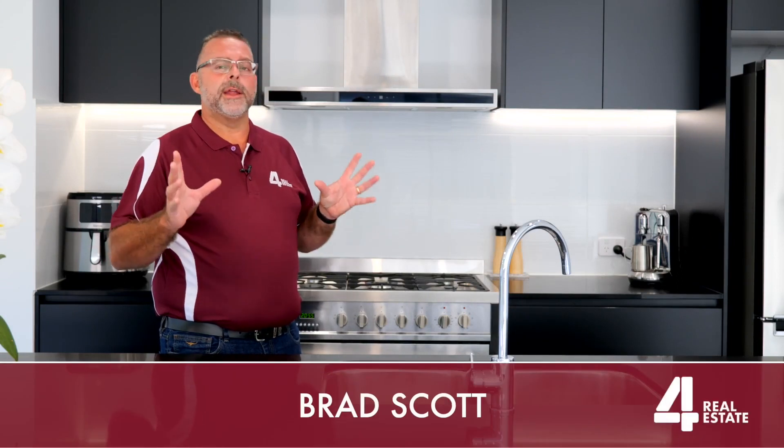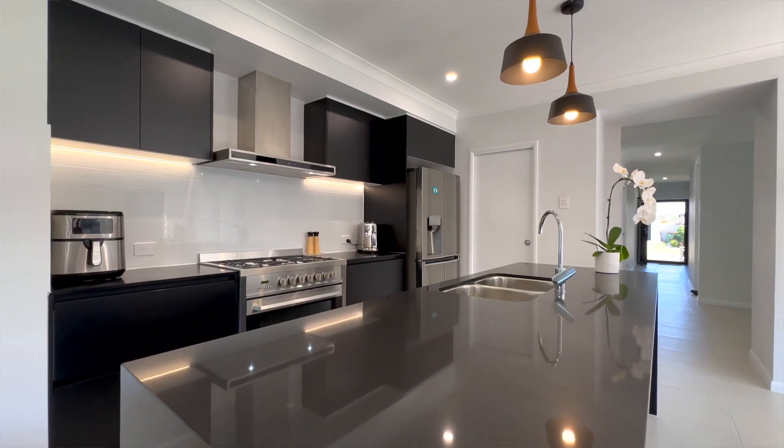Hi, I'm Brad. We've got this great beautiful listing in Riverton Estate. The best thing about this property is it is low maintenance.